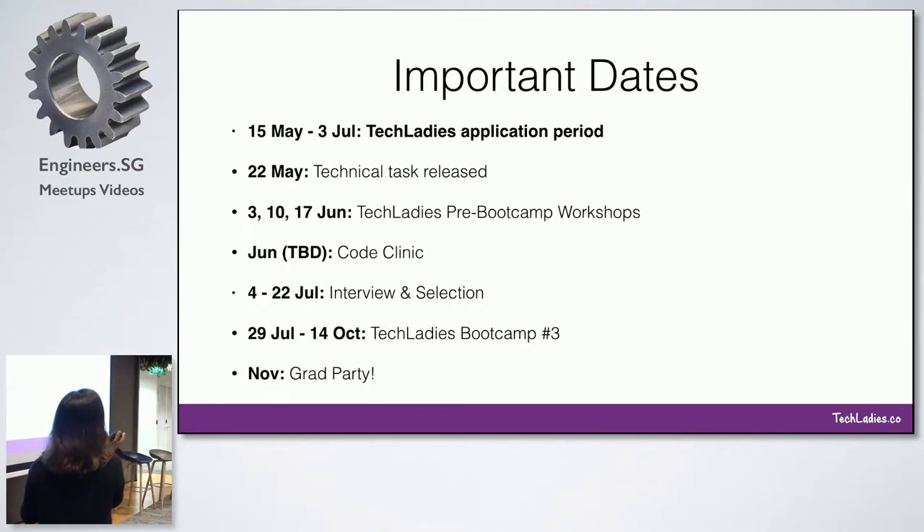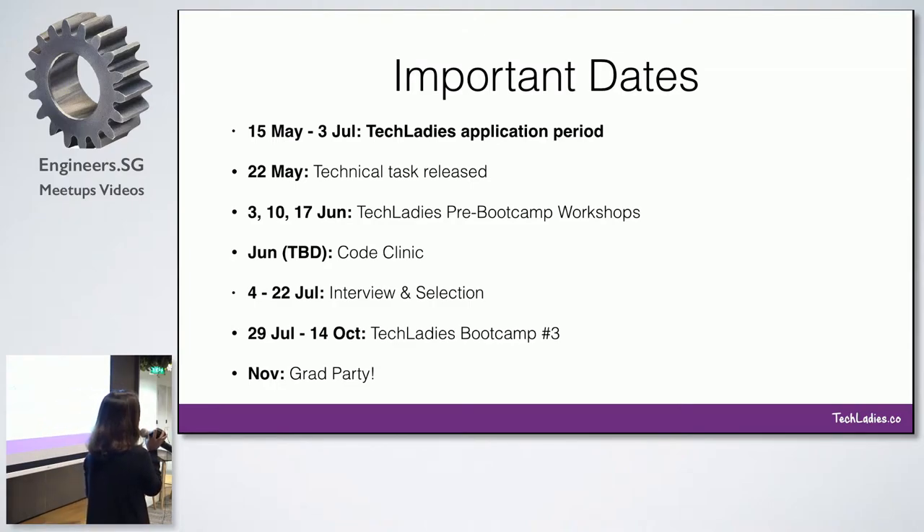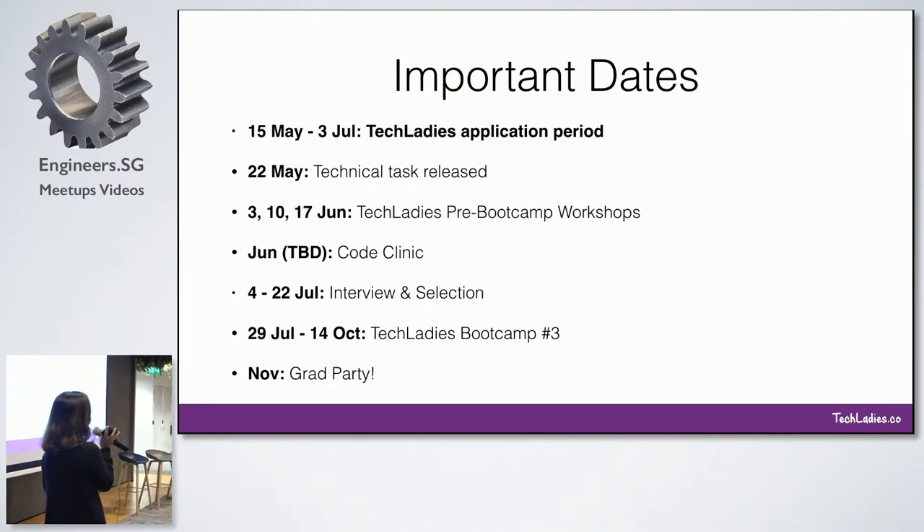This Friday we also released the technical task. Last batch, the task was to create a simple application. What we realized is that it sounds very simple but it's very vague. A lot of people struggled with what's the definition of done — they just kept doing and doing and didn't realize that it was actually completed and good enough.